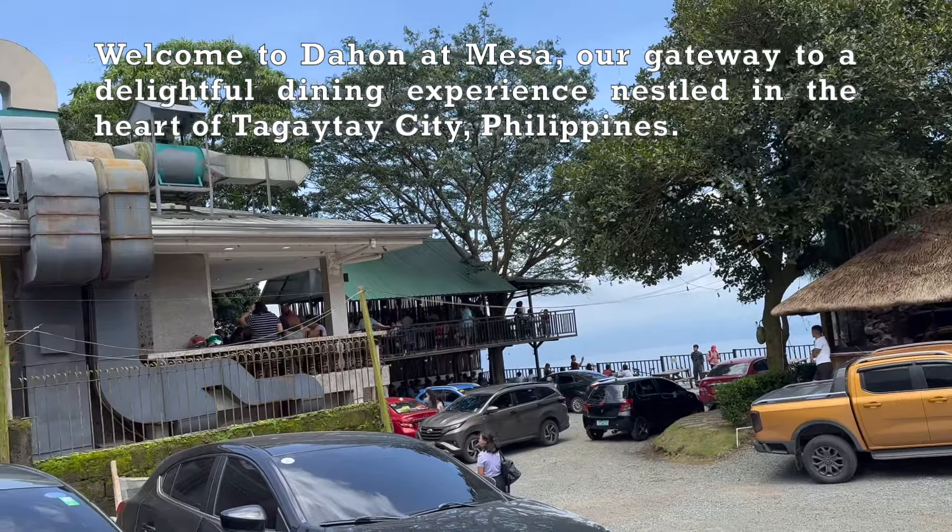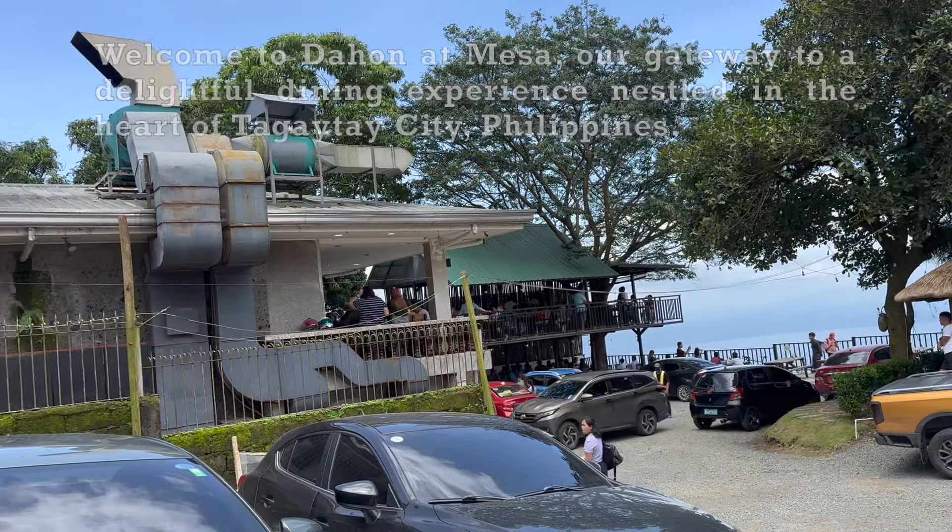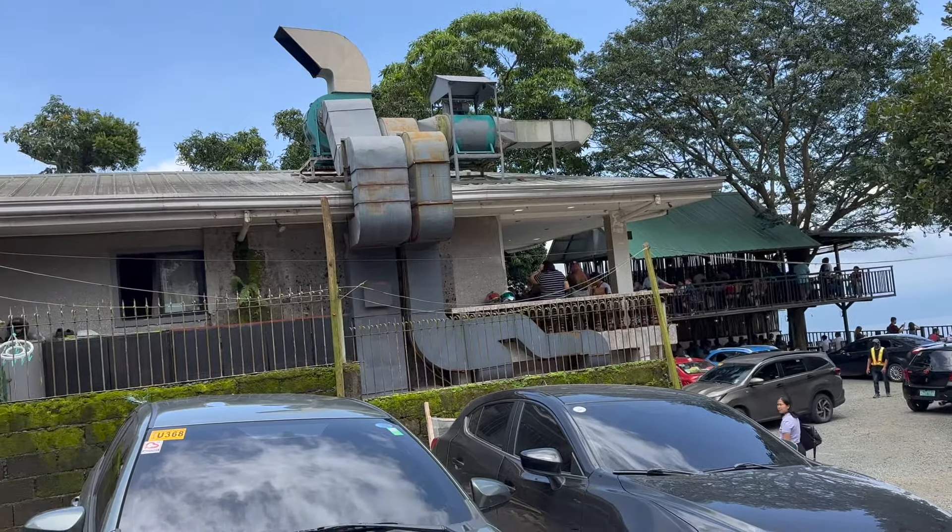The first dining option invites you to bask in the beauty of the outdoors with the alfresco dining area, where you can enjoy an enchanting view of the majestic tall volcano.